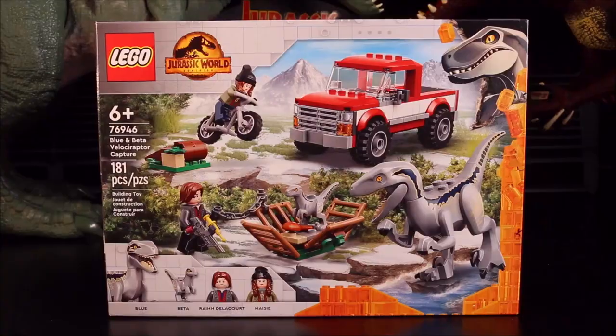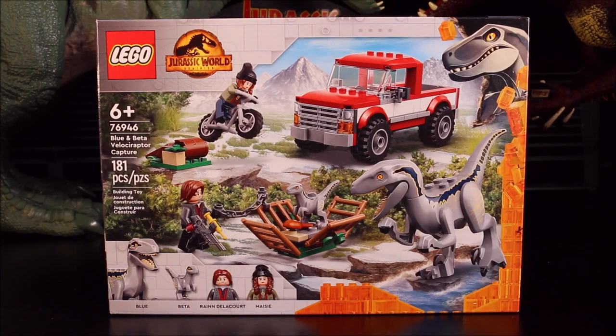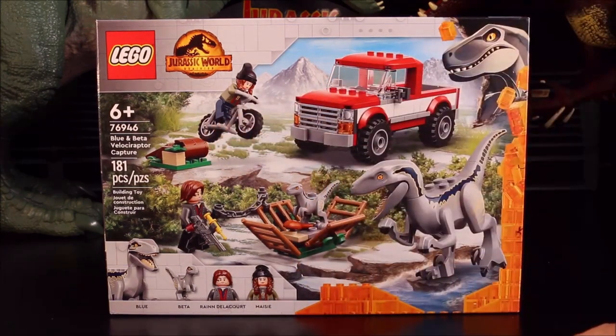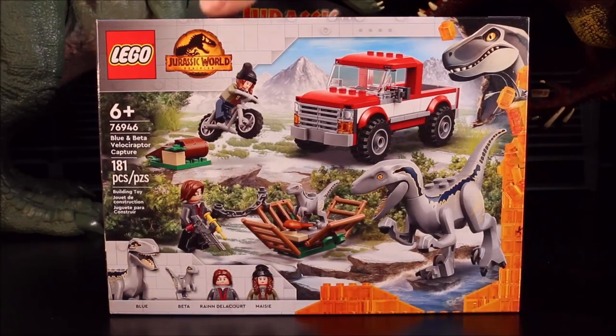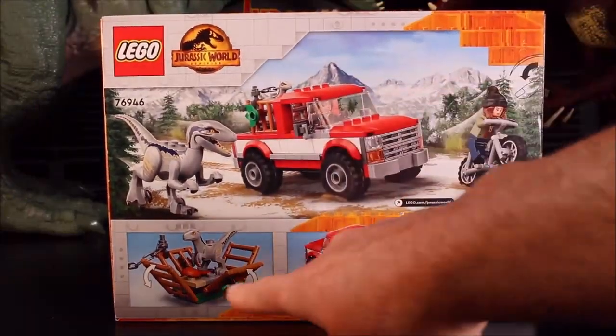I bought every one of the new Lego sets — I believe there are 7 or 8 of them. I have 5 here and I've got 3 more coming. This is Blue and Beta Velociraptor Capture — it includes Blue, Beta, Rain Delacour, and Macy. So Macy is back! Awesome — there's a truck cage too.